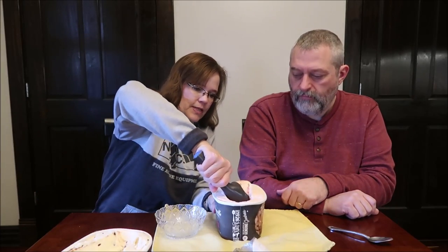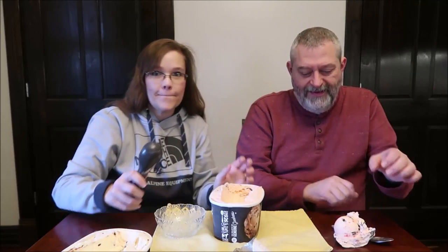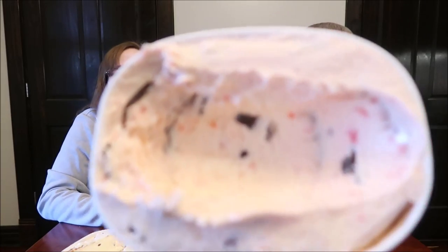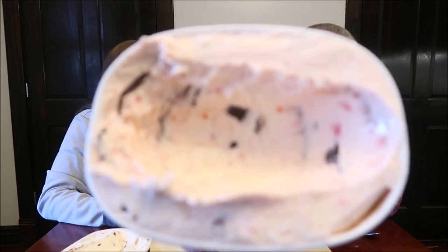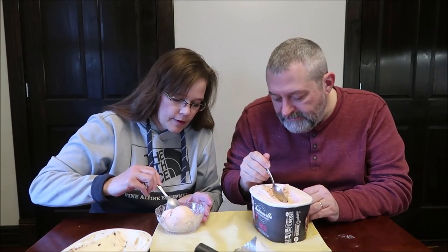I'll let Kevin show you this one. It's amazing how soft this ice cream is. He flipped it on the floor — it happens to everybody. This is a pretty ice cream with all the pink. It kind of looks like the same color as when I make cherry, actually.